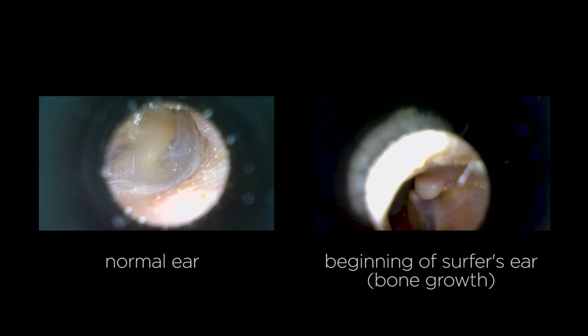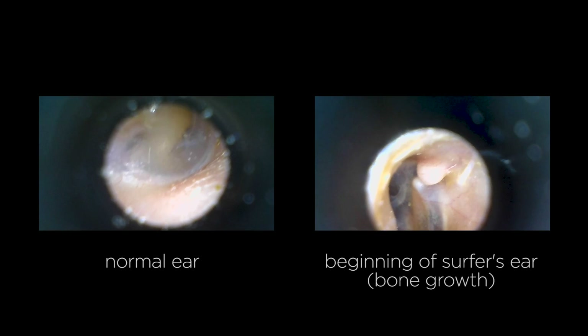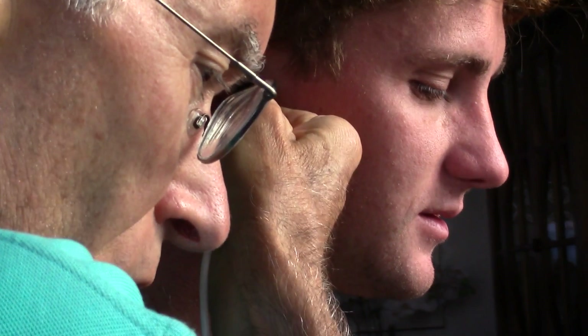Here are some samples he gave me showing what a normal ear canal would look like on the left, and on the right we get a good look at an ear canal with some bone growth during the beginning stage of surfer's ear. I had Dr. Hetzler look into my ears and I found out that about 95% of my ears are actually closed due to this condition.